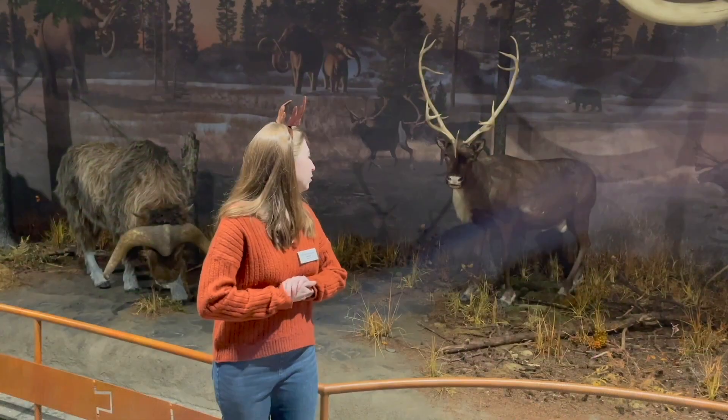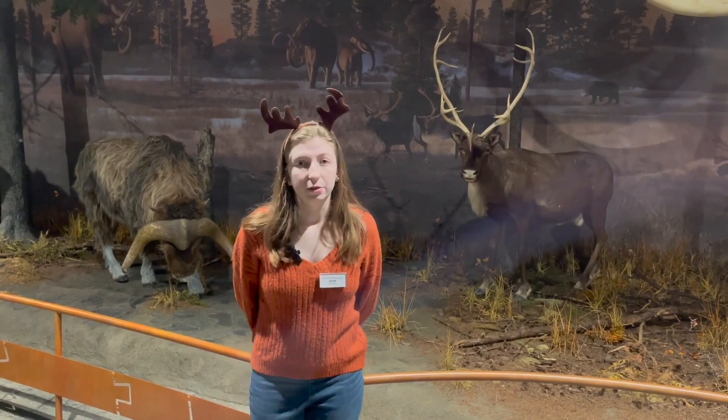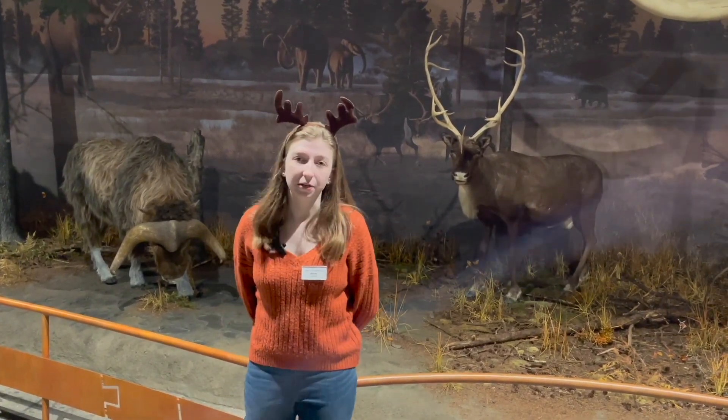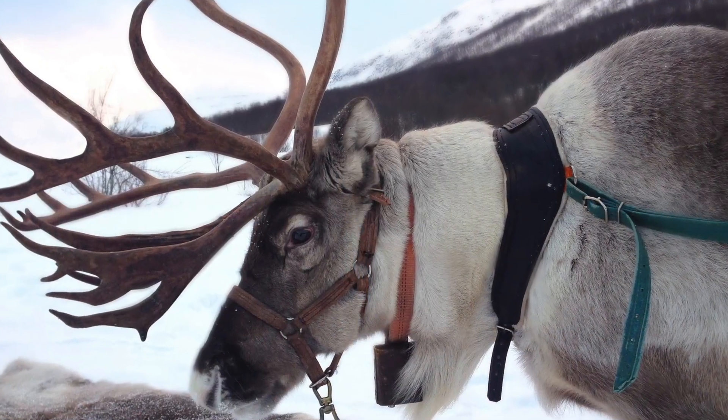They migrate 1,000 to 3,000 miles every year during snowstorms, blizzards, and everything. And some subspecies actually have knees that click when they walk, so the herds can stay together during blizzards when they cannot see.